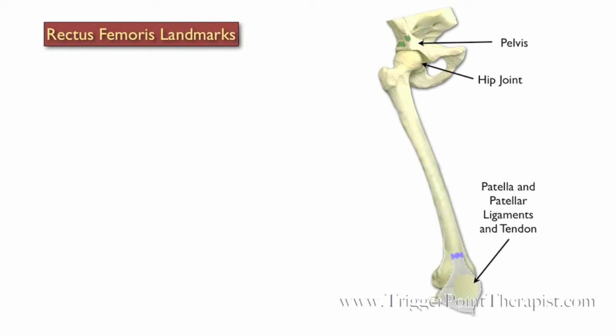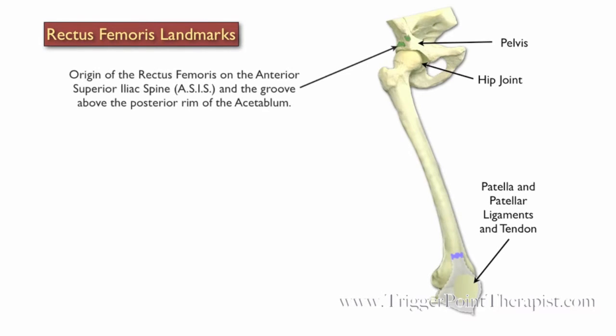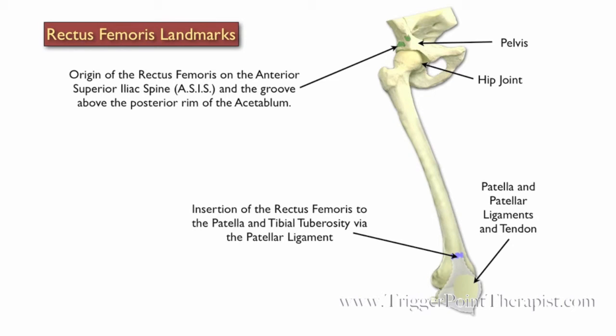Now we'll take a look at the rectus femoris landmarks. The origin of the rectus femoris is on the anterior superior iliac spine, also known as the ASIS, and also on the groove above the posterior rim of the acetabulum. The rectus femoris inserts to the patella and tibial tuberosity via the patellar ligament.